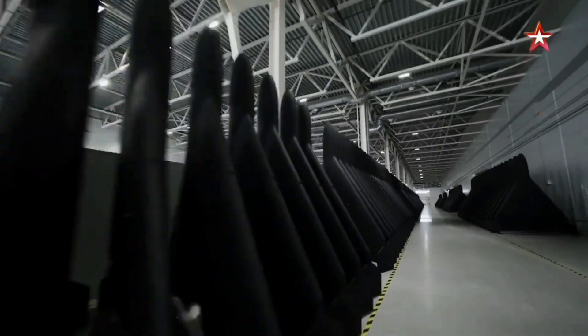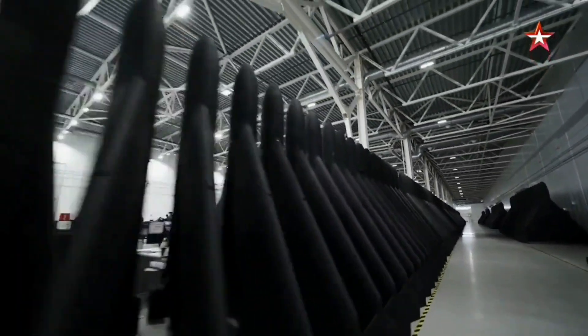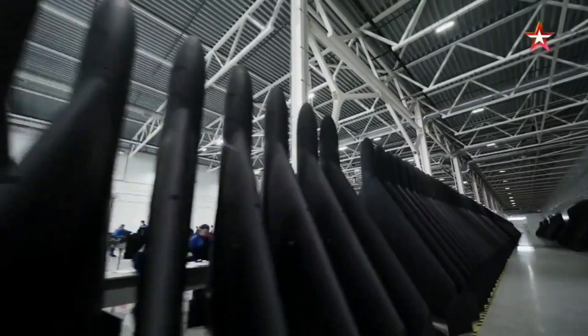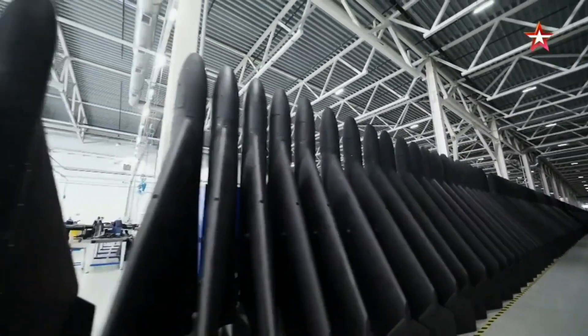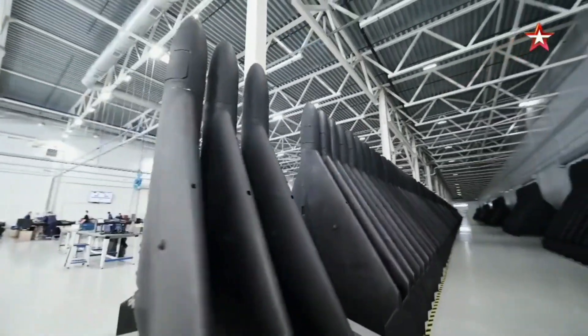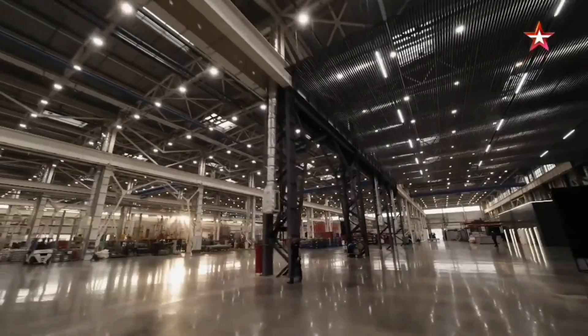We finally received a bombshell on July 20th, when Russian state TV aired a rare look inside the Yalabuga facility. Russia launched 57 or more Garant 2s mere hours later, making this no ordinary factory.